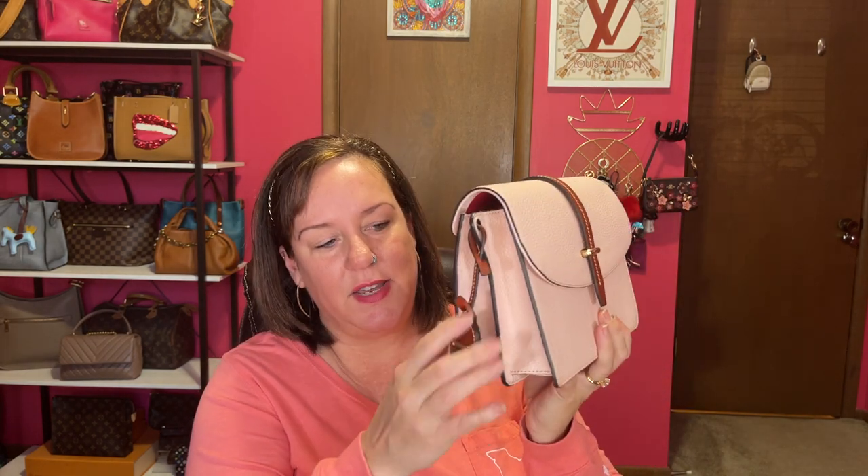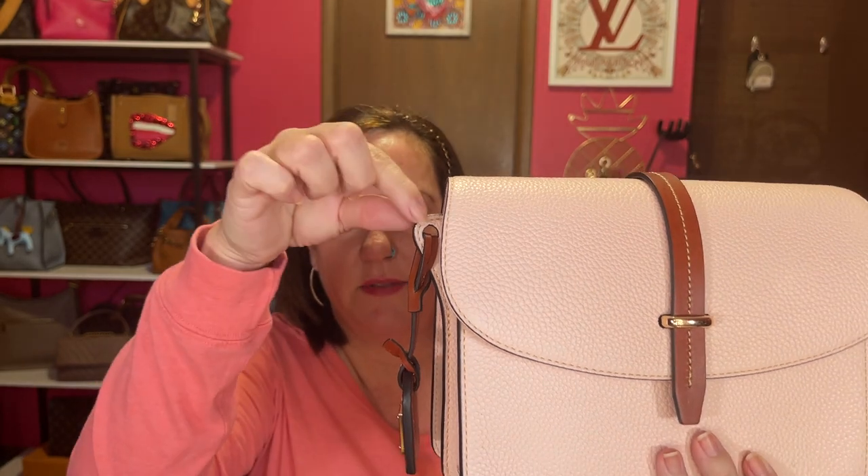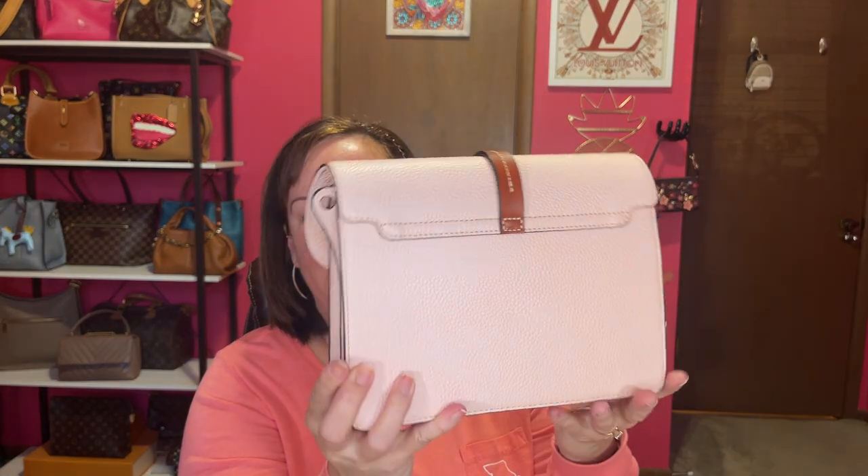The next category is most structured bag, and this is a recent purchase — my Dooney and Bourke flap crossbody. I did change where the hang tag is located; it was originally on the strap, which I thought was strange. So I connected it to the actual hole where the strap goes, so now I can have the strap and the hang tag where it's supposed to be. And it's very structured.